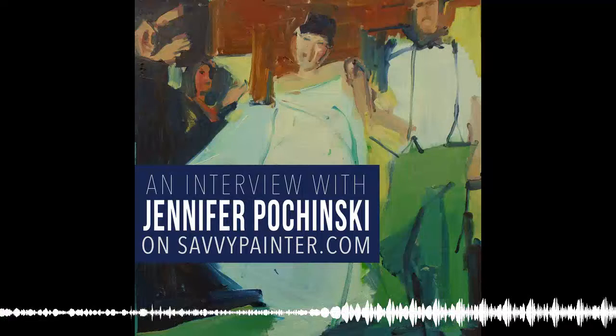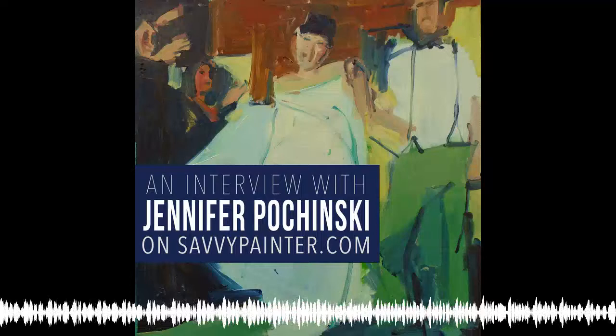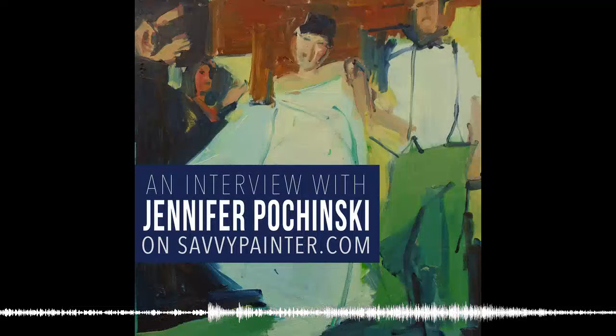This episode is sponsored by Trekel Art Supplies. For over 30 years, Trekel has been obsessed with the art of brush making, and now they're applying that same obsession to professional grade artist panels. Both their brushes and panels are made right here in California at their Hesperia factory. Go to Trekel.com and use promo code SAVVY16 to get 15% off your next order.